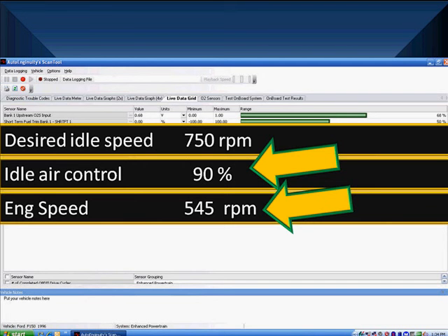Let the data take you to where we're going. You look at data — does it tell you something to do? Yes: we identify RPM is too low and idle control is too high. The diagnostic direction is to go find out why we have lower than normal idle airflow.